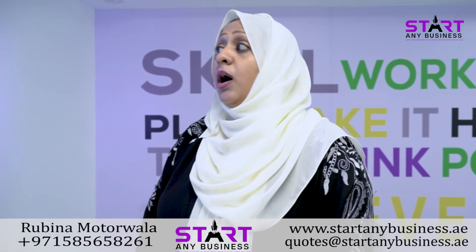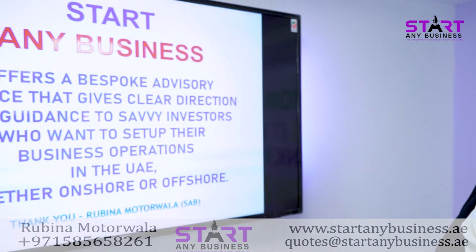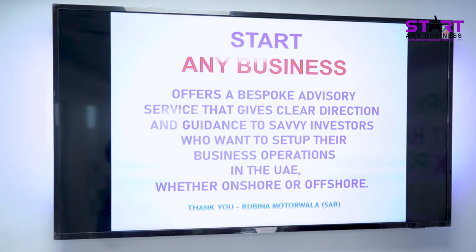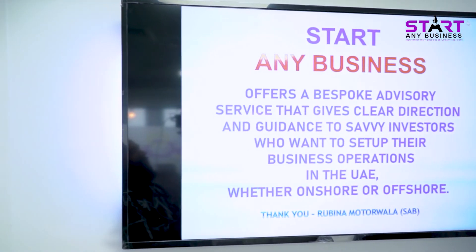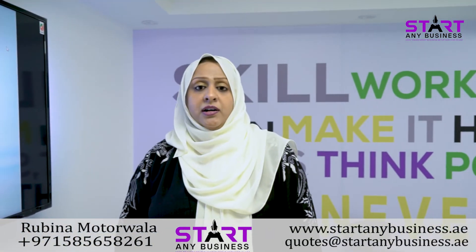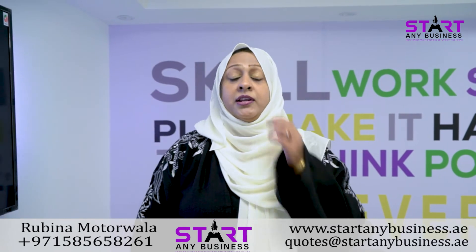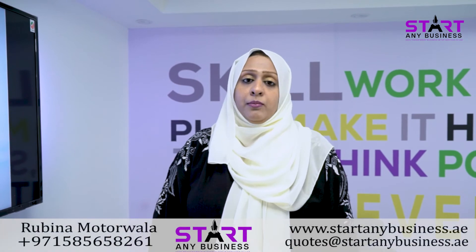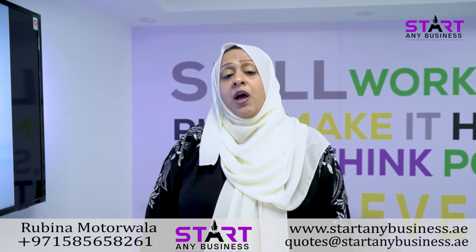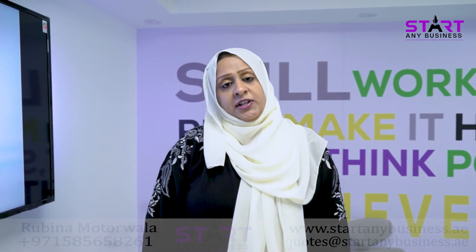StartAnyBusiness offers bespoke advisory services that give you clear direction and guidance for investors who want to set up their business operations in the UAE, whether onshore or offshore. If you have any requirement, you can contact us on the number given on our website. I am Rubina Motorwala — I will be happy to assist you. I hope this presentation has helped you get information about Free Zones. For detailed information, you can always contact us. Thank you.